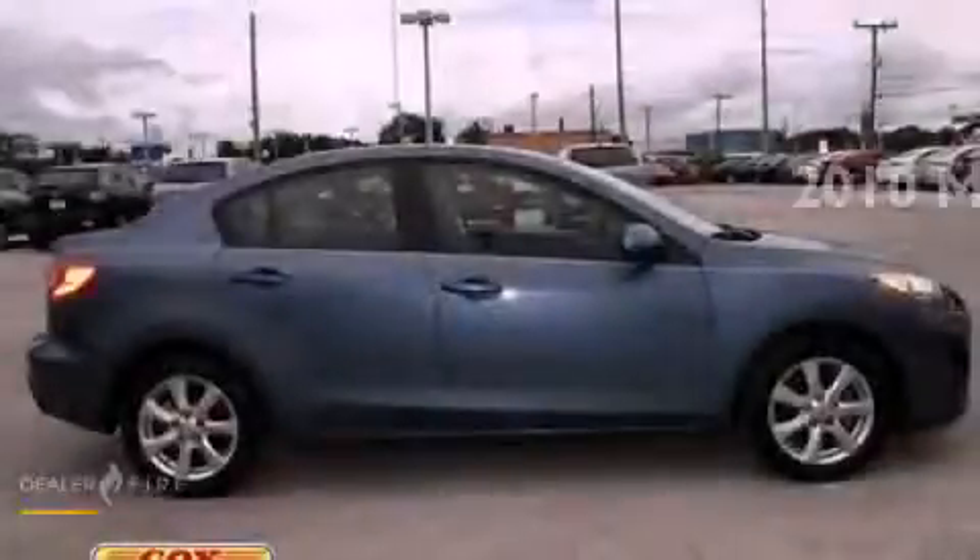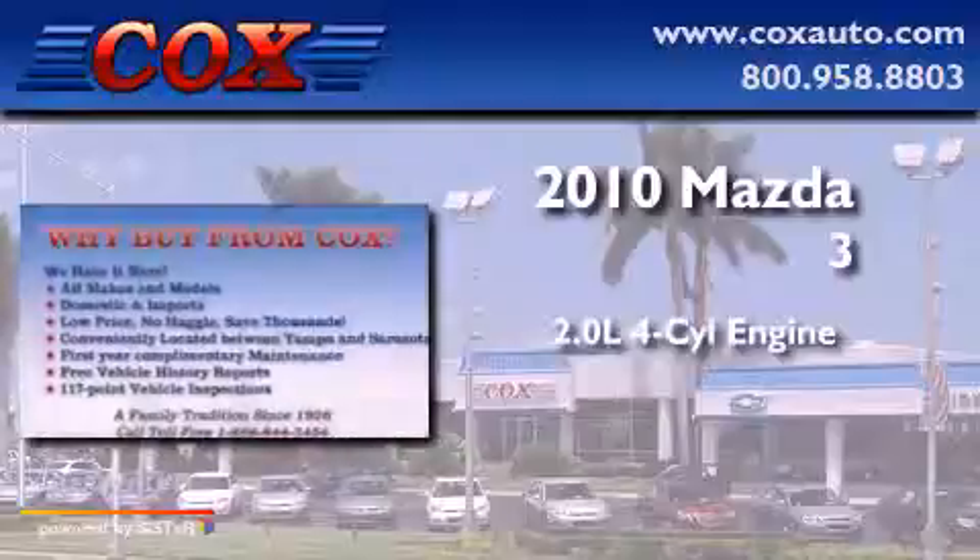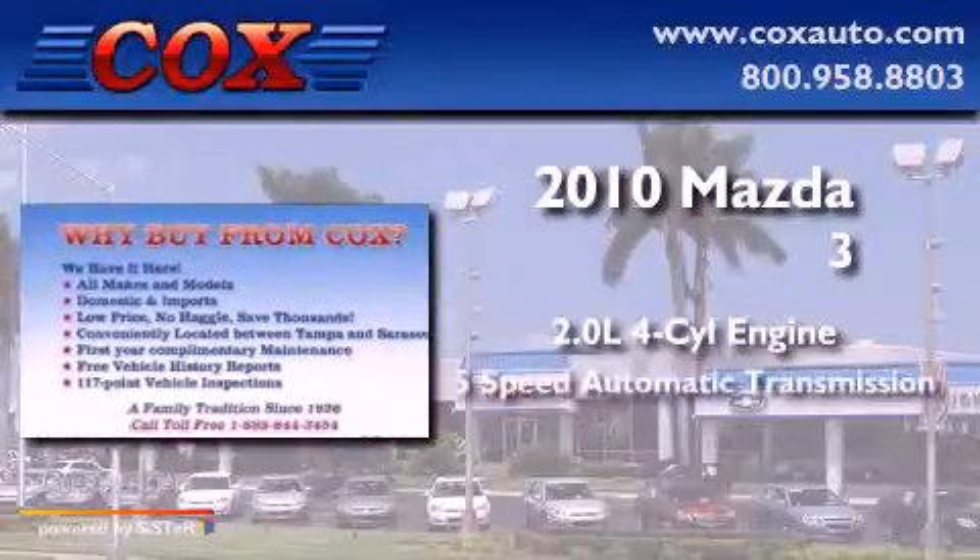This is a 2010 Mazda 3. It has a 2.0-liter four-cylinder engine and a 5-speed automatic transmission.